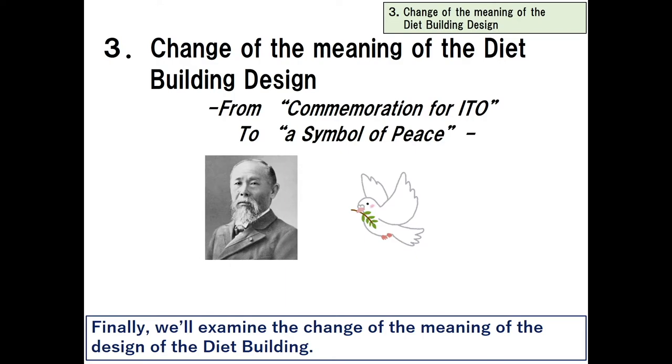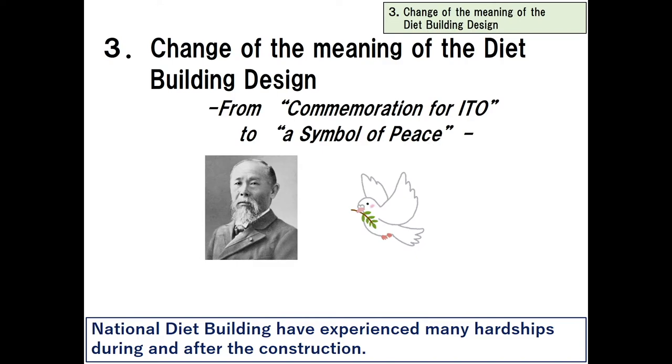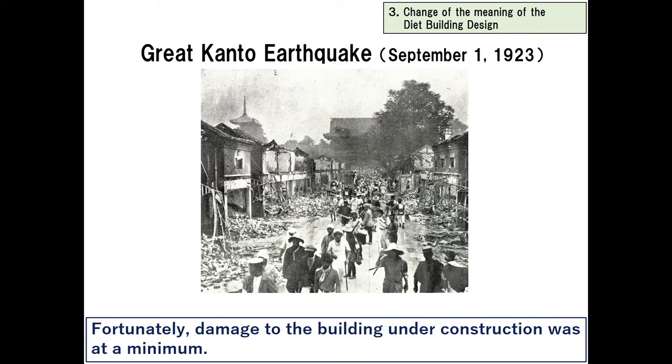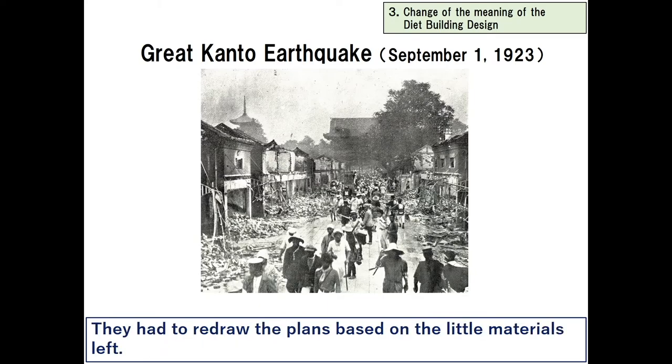Finally, we'll examine the change in meaning of the design of the Diet building — specifically how it has changed from commemoration for Ito to a symbol of peace. The National Diet building experienced many hardships during and after its construction. In 1923, during the construction, the Great Kanto earthquake happened. Fortunately, damage to the building was at a minimum. However, the Ministry of Finance burnt down and blueprints were lost, requiring them to redraw plans based on the little materials left.